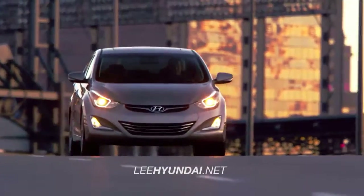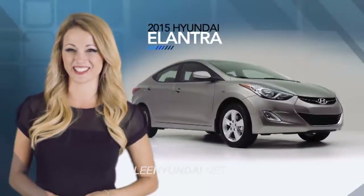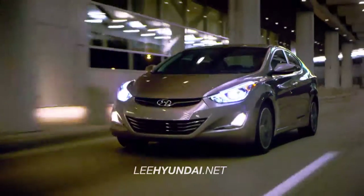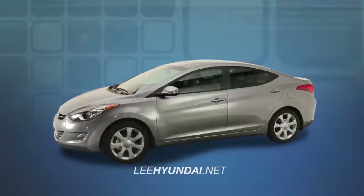When it comes to safety, the 2015 Hyundai Elantra is loaded with multiple safety features. With the side impact beams and six airbags, you can ride with confidence that you and your passengers will be protected in the event of an accident.